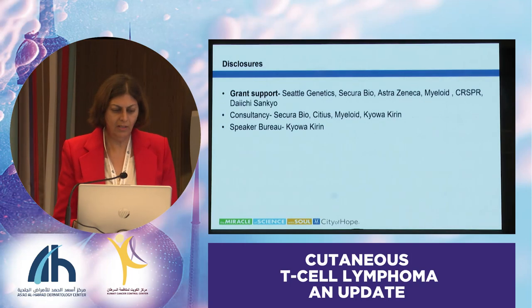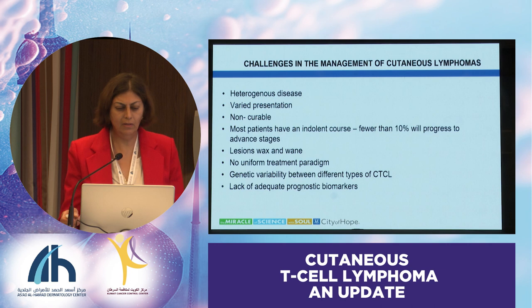So, again, my disclosure. Treating cutaneous lymphomas, we've heard all evening about the heterogeneous disease and the varied presentations.